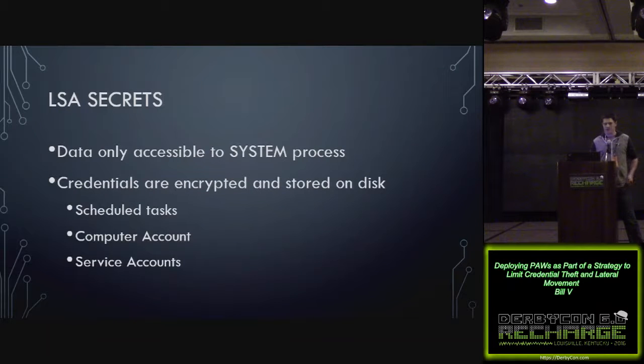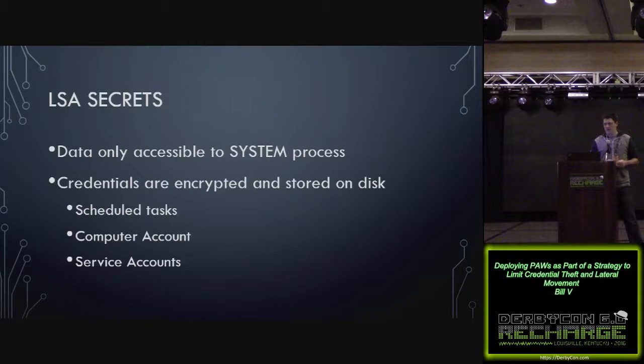LSA secrets are data only accessible to the system process. Some of these are credentials encrypted and stored on disk — things like scheduled task passwords, computer account passwords, service account passwords, and also cached credentials. Microsoft calls these password verifiers; they're stored as salted hashes. These can't be passed via pass-the-hash, but they can be dumped and brute forced. The cached credentials allow you to log in with your account when you bring your computer home and can't talk to the domain controller.